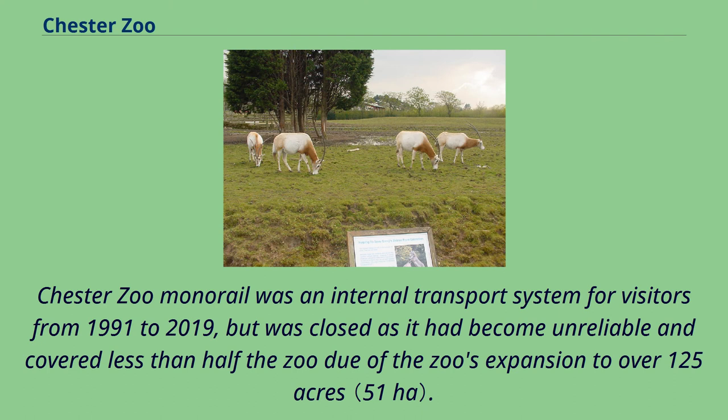The zoo reopened on Sunday, December 16, 2018. Chester Zoo Monorail was an internal transport system for visitors from 1991 to 2019, but was closed as it had become unreliable and covered less than half the zoo due to the zoo's expansion to over 125 acres. Land from the monorail will be used for a new attraction called Grasslands, an open African savanna habitat and a restaurant.